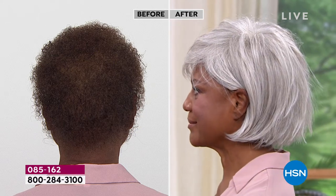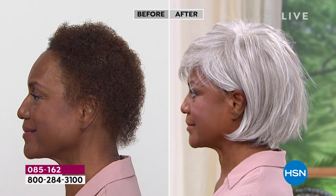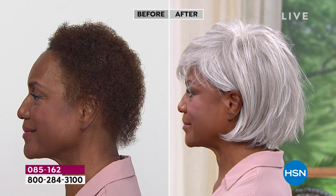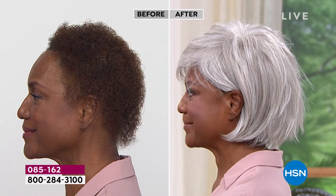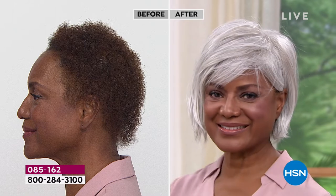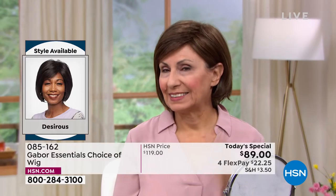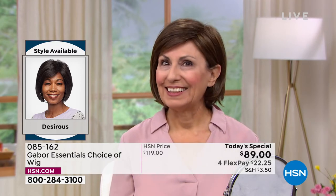People are going to walk up to Inger and say her hair is absolutely beautiful — how do you get it to be so white, so pretty and full? It looks like the most gorgeous blowout. We only do Today's Specials with Gabor about twice a year, but these are five brand new styles. We're absolutely loving the Desirous — look at that before and after.